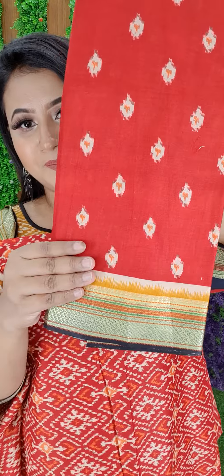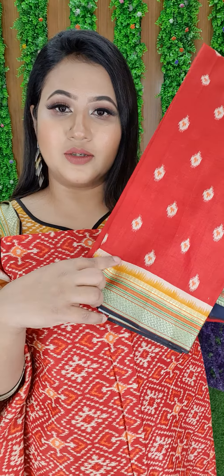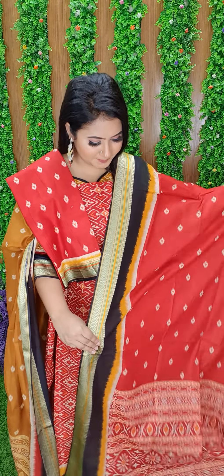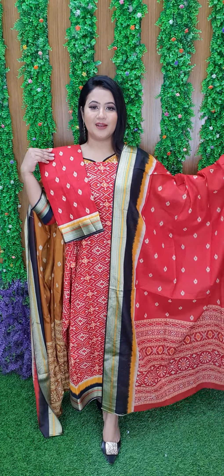You can use a small dupatta to style it with the dress. Can you see how to place a small dupatta? It can only look nice in red color.